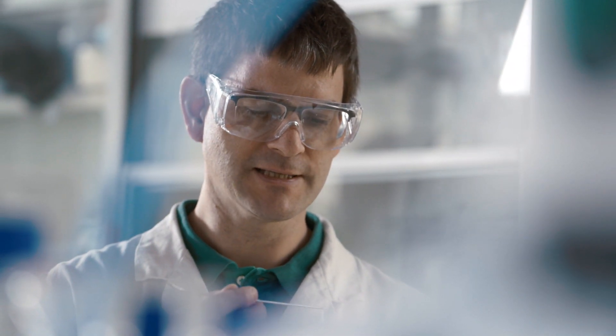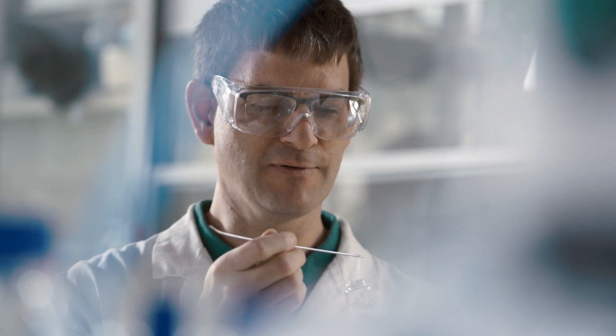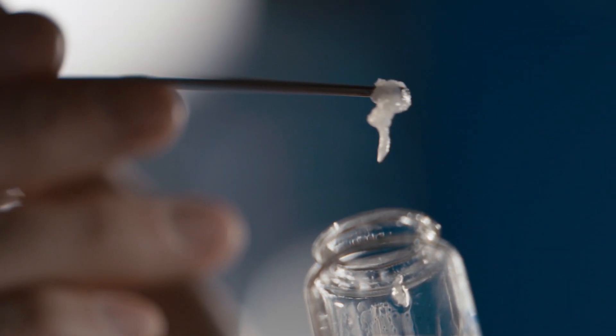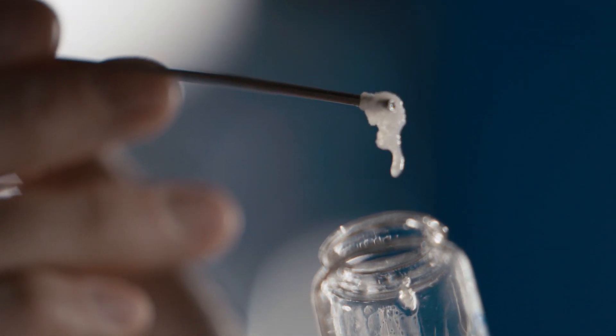400,000 terabytes of data — the equivalent of all the films currently available on YouTube — can be stored in just a tiny amount of DNA. With this method, today's technology will be revolutionized.